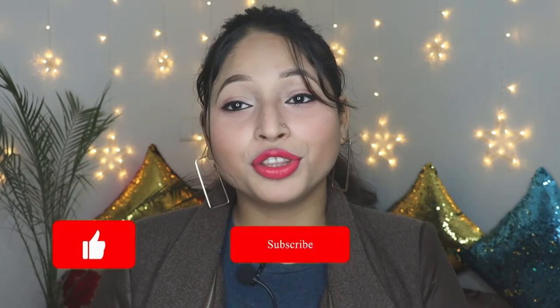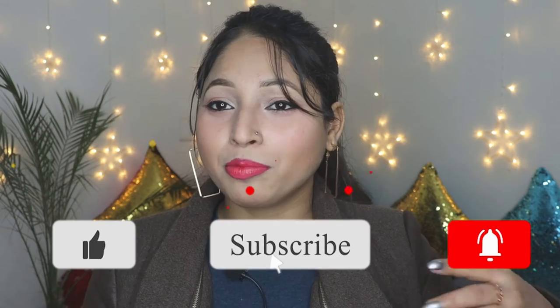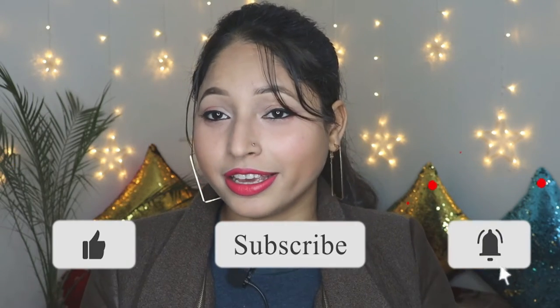Hey, welcome and welcome back to my channel. If you are new to my channel, this is Megha. And for today's video, I am going to share with you all my Purple Haul. As you all know that Christmas and New Year is around the corner, so I thought why not share my Purple Haul with you all, so that it will become easier for you. Without any further ado, let's get it started.